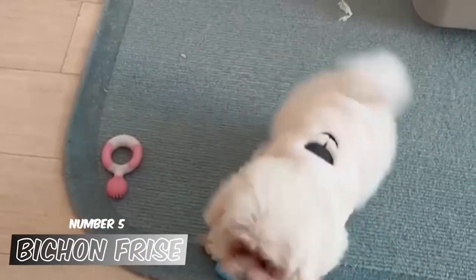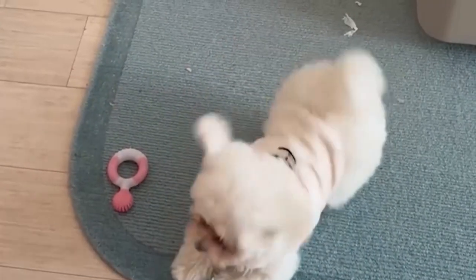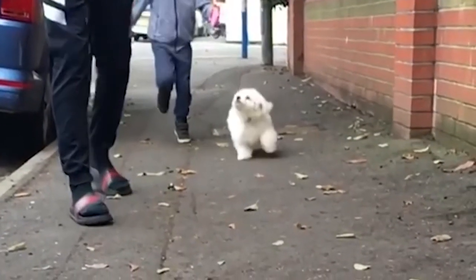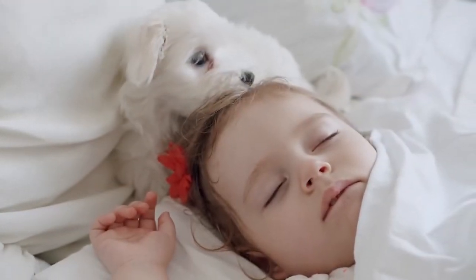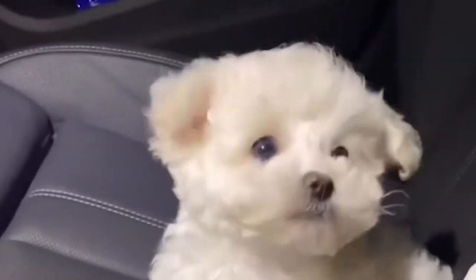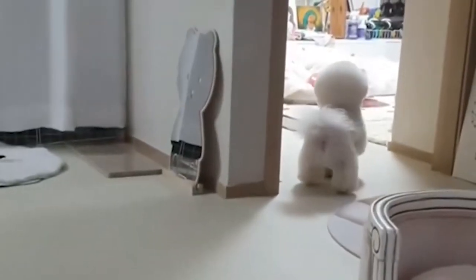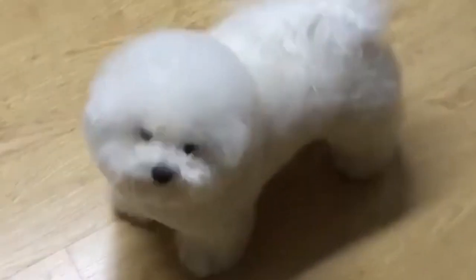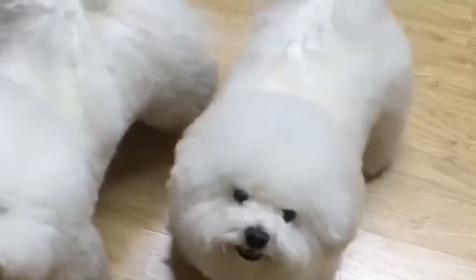Number 5: Bichon Frise. Despite the fact that it is not often too hyperactive, this little cotton ball of a dog enjoys playing. It exudes warmth and allure, and it possesses the vitality that may be compared to the boundless enthusiasm of a child. It is also a little dog, which means that it does not frighten or overwhelm children of a younger age. On the other hand, if a child is excessively rough or rowdy, it may offer a warning snap to let them know there is a limit to how much it can tolerate.